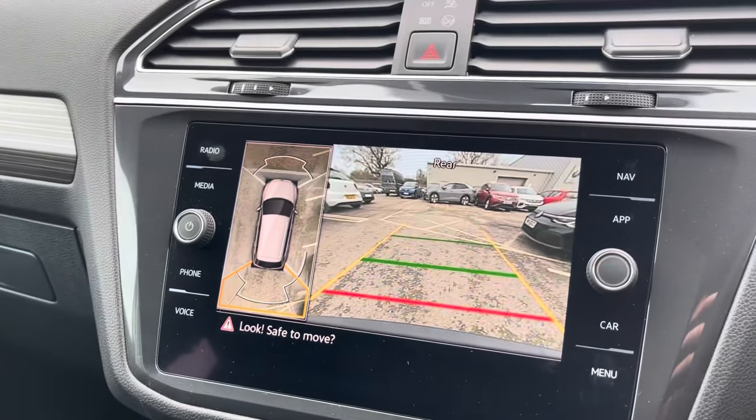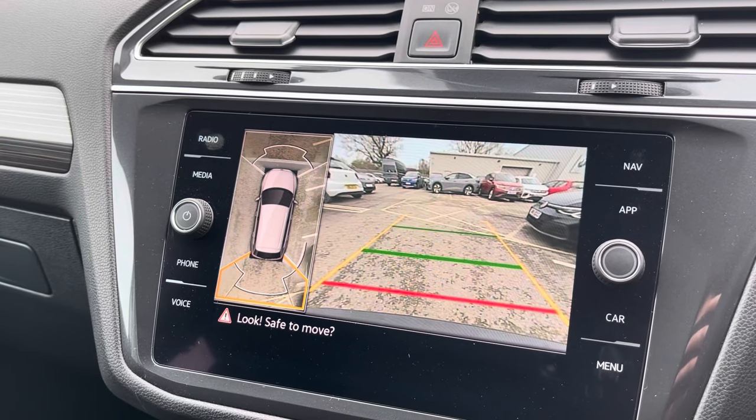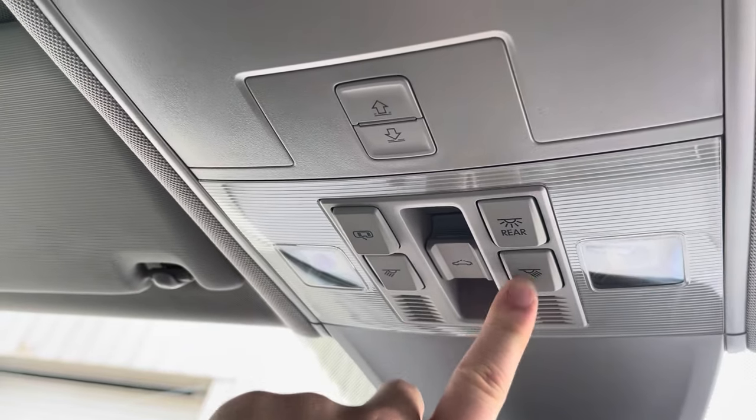The car comes with front and rear parking sensors, a full camera system and aerial view to help you get through those tight spots. The roof of the cabin also features an SOS button, reading lights, and controls for the adjustable sunroof.